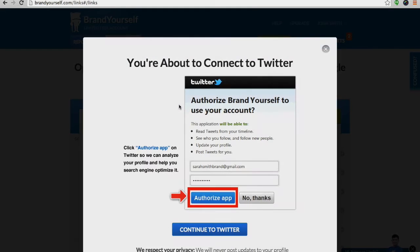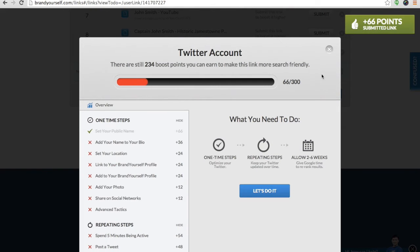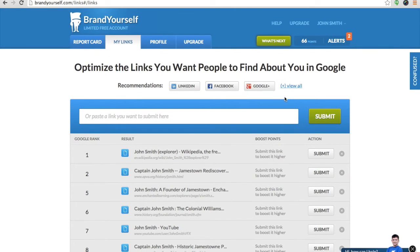Our software will analyze the link and provide step-by-step instructions for how to help it rank higher in search results for your name. Complete each step to give it the best chance of ranking. Keep submitting and optimizing positive links about you until the first page of search results for your name is filled with positive, relevant info.